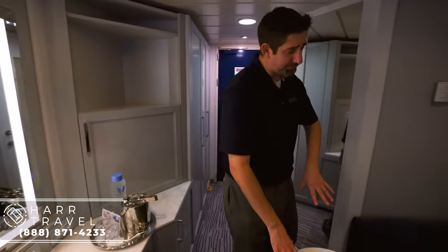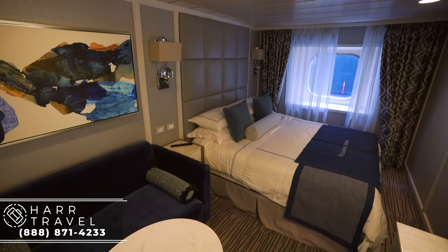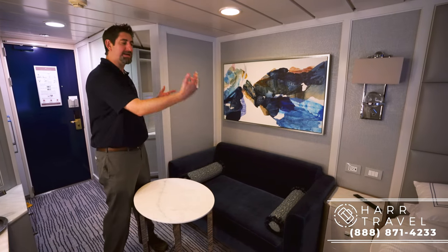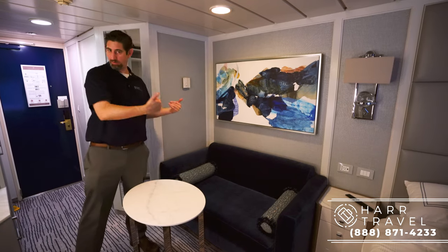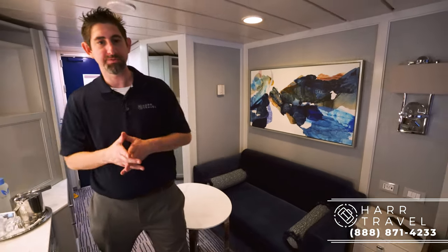Over here you've got a nice table. You can order, of course, the complimentary room service — some of the best in the entire cruise world. You've got your temperature control right there, a nice size couch, perfect for one — one and a half of me, actually. But the same size couch as you're going to have in pretty much all the standard rooms on board the ship.